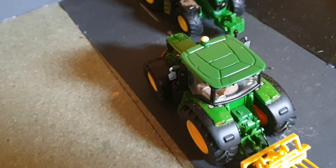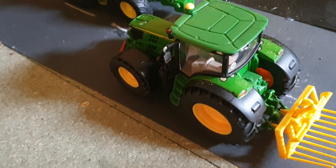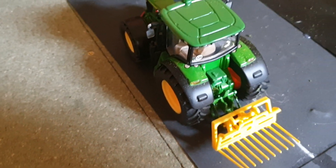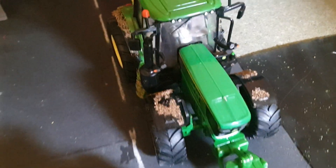Coming down here we've got Ryan in the 6210 Fendt with the push-off buck rake, just going to help the JTB 420s because she's under pressure again today. The farmer is also helping with his John Deere 6125M with a front loader, but they're just not able to cope — so there are going to be three on the pit today.